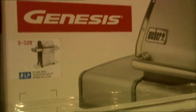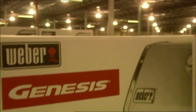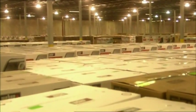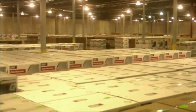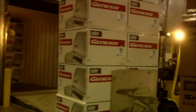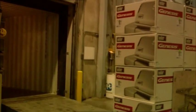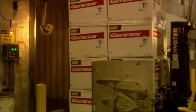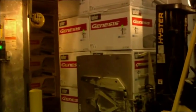The distribution center is about 65,000 square meters — that's about 650,000 square feet — and it's just one of our three centers in the United States. We ship products from here to create the best barbecue experiences for retailers and consumers all over the world.